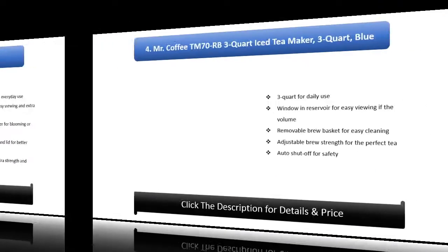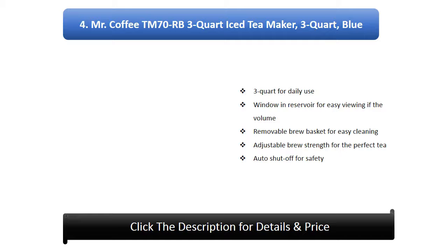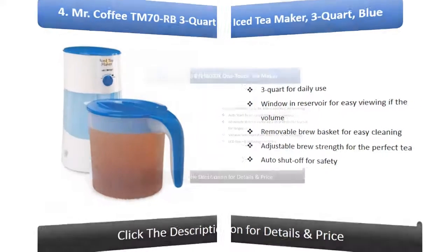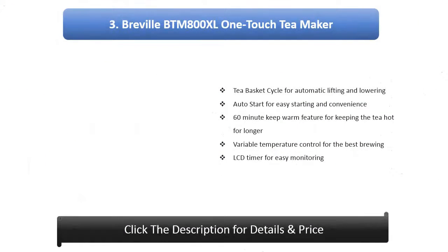Number 4: Mr. Coffee TM70 RB 3 quart iced tea maker, blue. 3 quart capacity for daily use, window in reservoir for easy viewing of volume, removable brew basket for easy cleaning, adjustable brew strength for the perfect tea, simple on/off button for easy operation, auto shut-off for safety, 8.5 x 15.2 x 12.5 inch dimensions for minimal space.